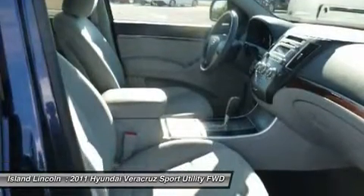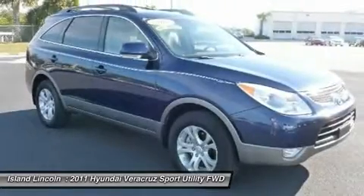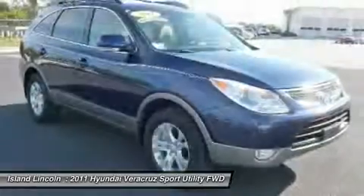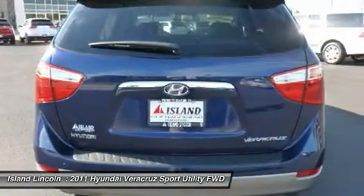Front/rear crumple zones. You've done your research, so stop by Island Lincoln at 1850 East Merritt Island Causeway, Merritt Island, Florida 32952 soon to get a deal that no one can beat.